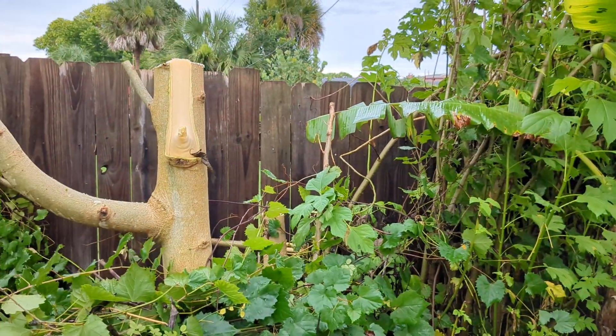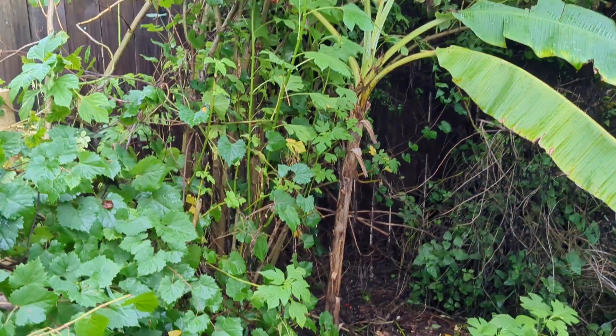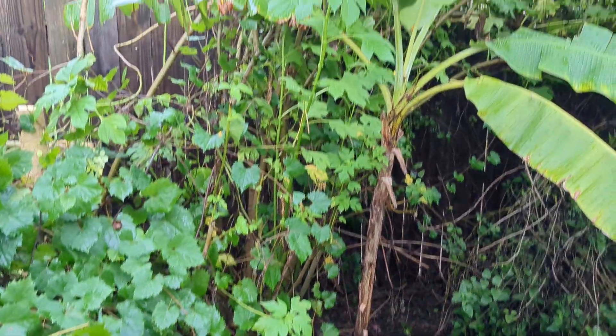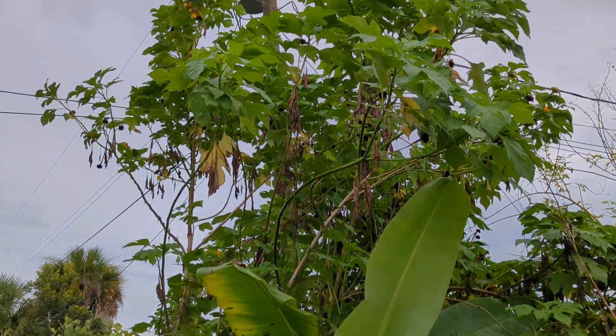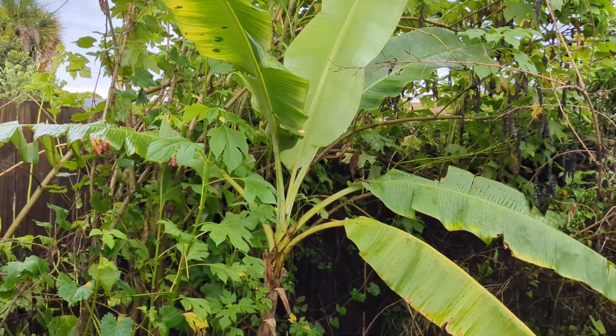The reason I'm cutting it back is because it's shading out this banana. I want to give this banana lots of nutrients, so I'm gonna chop and drop all this, including this Mexican sunflower — it's also shading the banana.